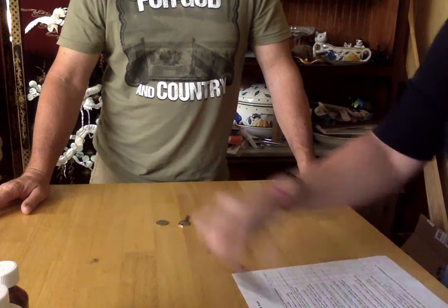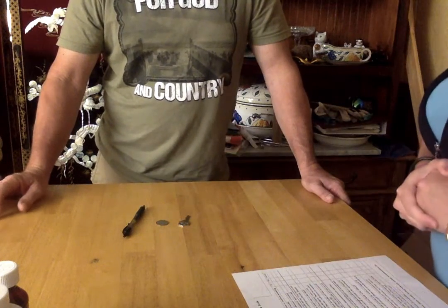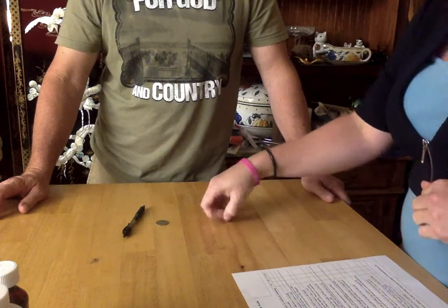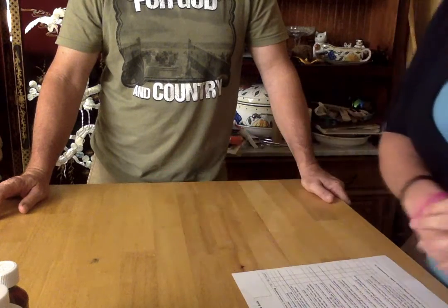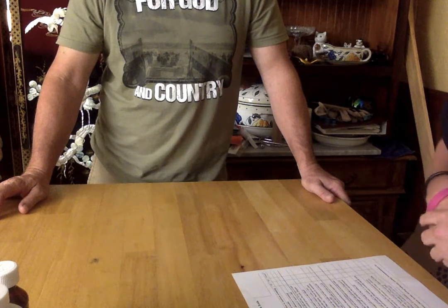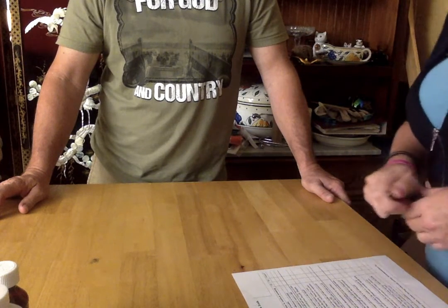I want you to remember these three objects: a pen, a coin, a key. Can you name those objects for me? Pen, a coin, a key. I will ask you again later about these objects.